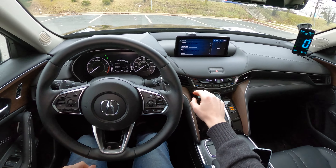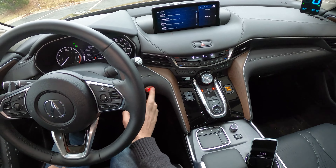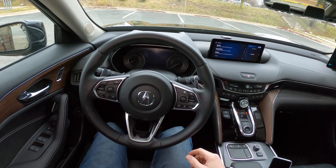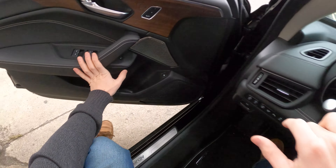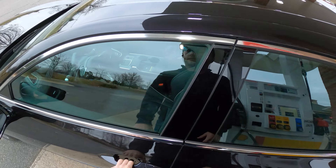Now, a few things to note. The ambient temperature today is 35 degrees Fahrenheit. The tire pressures are set to their door placard, 32 PSI cold. And we are going to be using premium fuel because that is what the EPA uses for this car. There we go — 8.528 gallons on our initial fill.